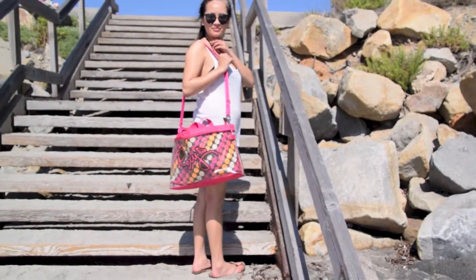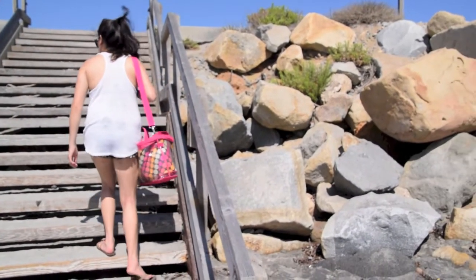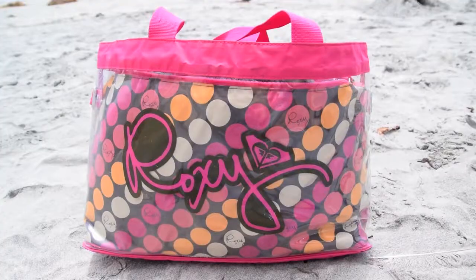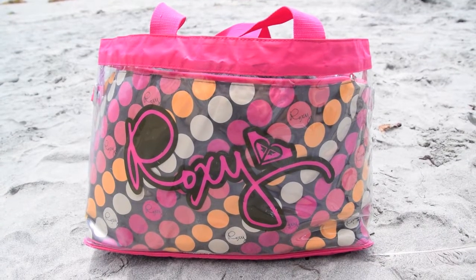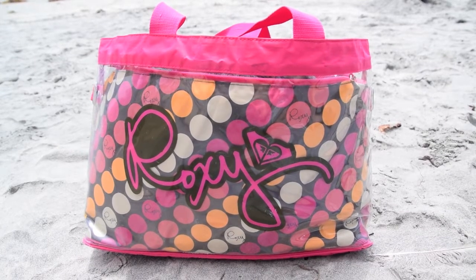The beach bag I decided to bring is my hot pink polka dot Roxy beach bag. I got this a while back at the Roxy store but I use it all the time because it's very heavy duty and it has a lot of space inside so I can carry all my stuff to the beach.